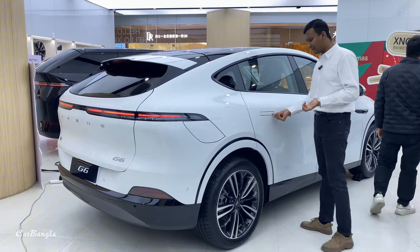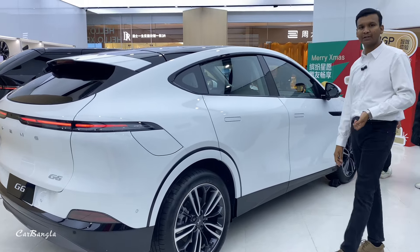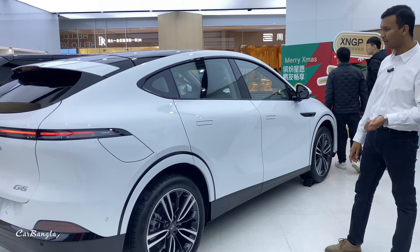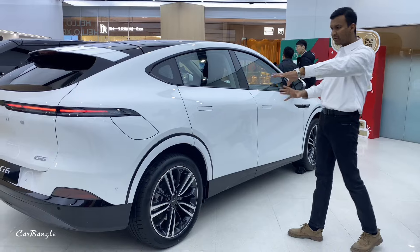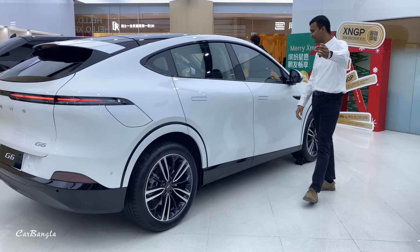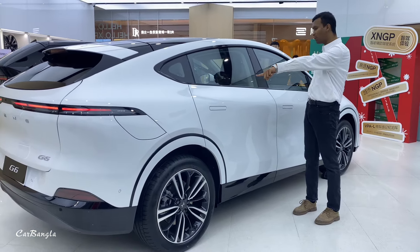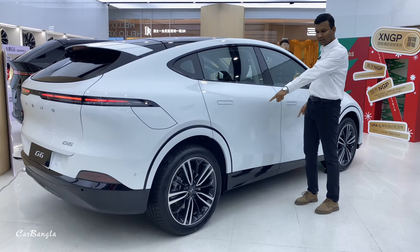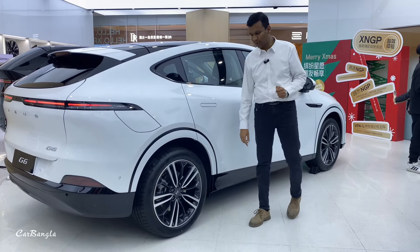Now we have a power-down handle. If you look at the dimensions: the car height is 1.7m, the length is 4.8m, the wheelbase is 2.9m, the front wheel distance is 1.9m, and the rear wheel distance is 1.9m.